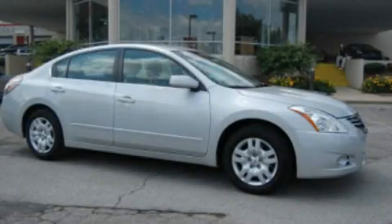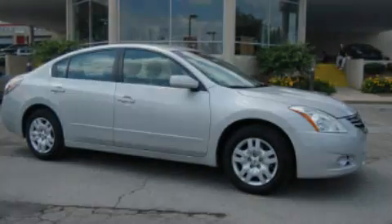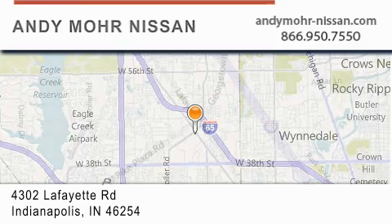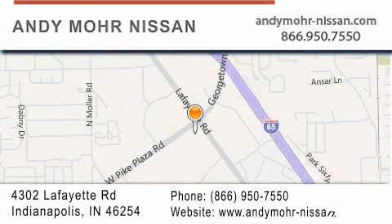Call or visit us right now and arrange your test drive today. Andy Moore Nissan is the place to find new Nissan cars and trucks and used cars in Indianapolis. You can search our new and used car inventory online, get new car pricing, and receive free no-obligation price quotes. Stop by and visit us today at 4302 Lafayette Road in Indianapolis, or see us online at andymoore-nissan.com.